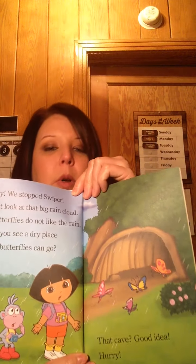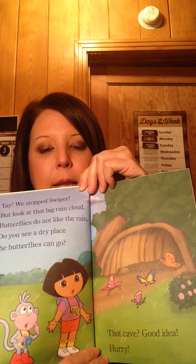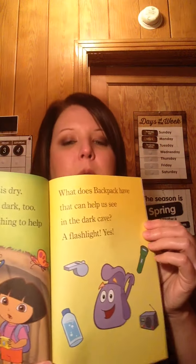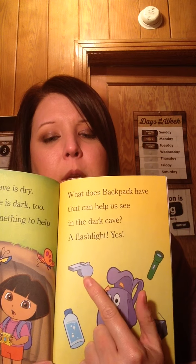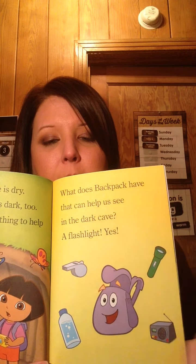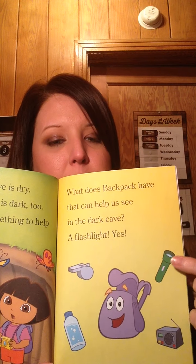Where can the butterflies go? In the cave! Good idea! Yay, the cave is dry, but the cave is dark too. We need something to help us see. What does Backpack have that can help us see in the dark cave? We have a radio, a bottle of water, a flashlight, and a whistle. What can they use? Good job — the flashlight!